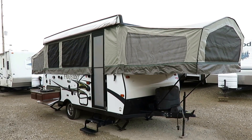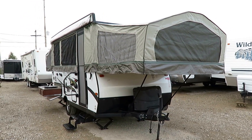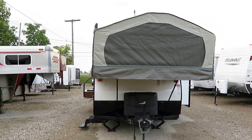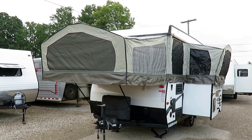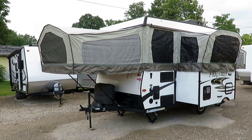We have a truly like-new Flagstaff high-wall pop-up coming in here at Haylitt RV of Coldwater, Michigan. This is a sister to the Rockwood series that we carry here at Haylitt RV, so I'm very, very familiar with it. These are probably among the most highly appointed folding campers on the market today.